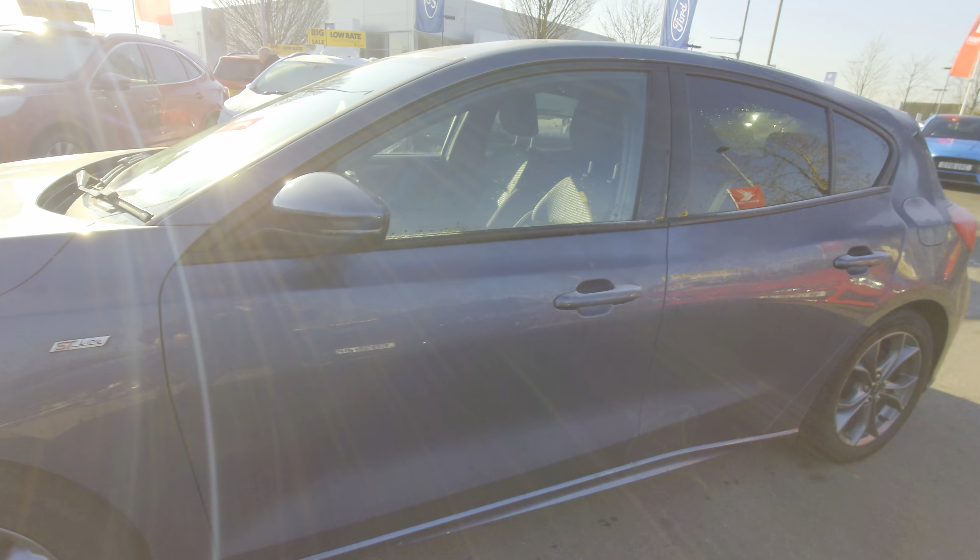Hi Alex and Mitch, very quick video — I'm so sorry it's actually not as clean as we thought it would be. So quick walk around: just to clarify, this is the ST Line. It does have front and rear parking sensors and the dark glass around the back. It's not as clean as one would want.